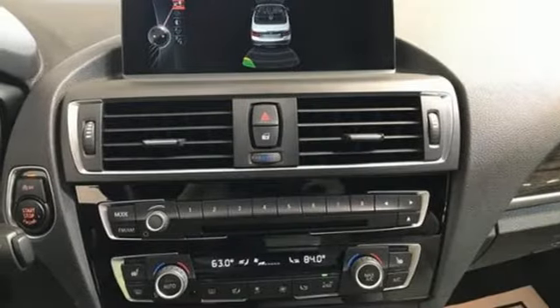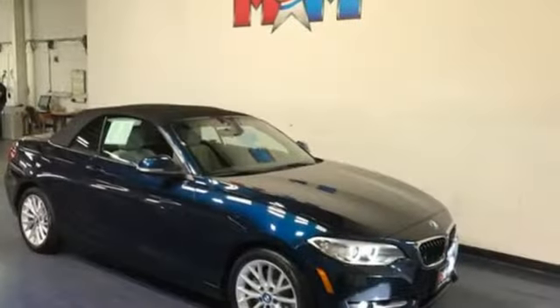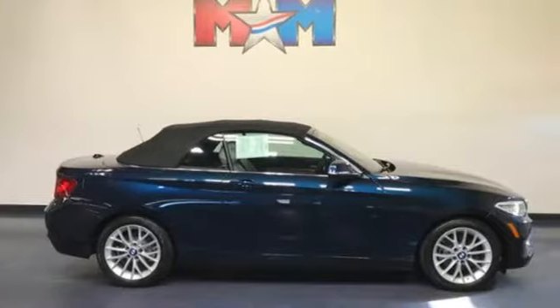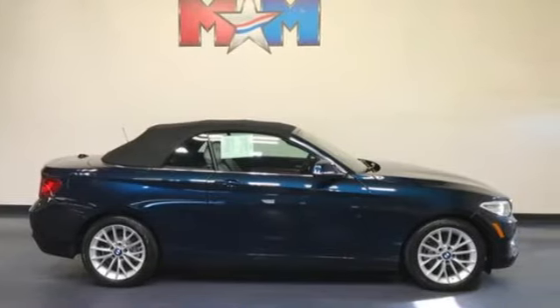auxiliary audio input, leather steering wheel, gas pressurized shocks, and external memory control. BMW, the ultimate driving machine. Take it for a test drive today.